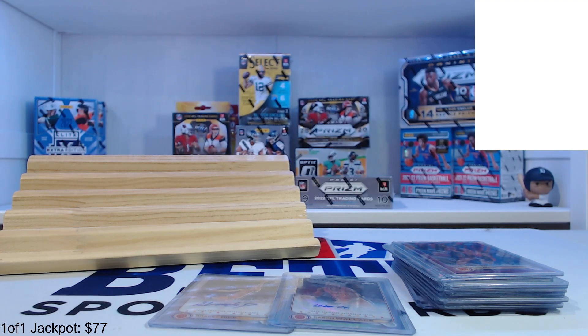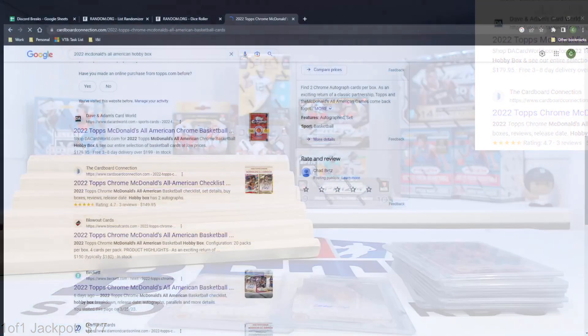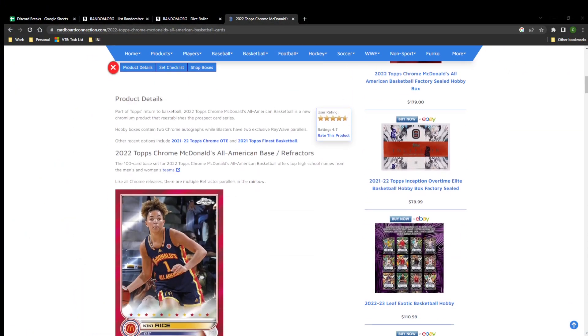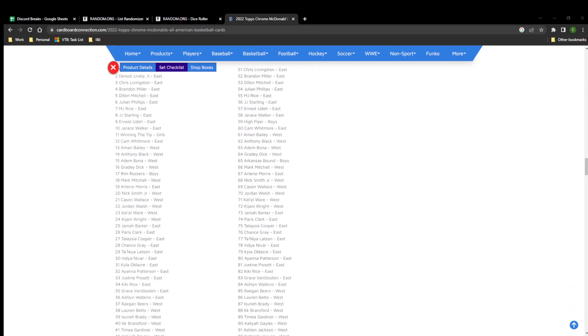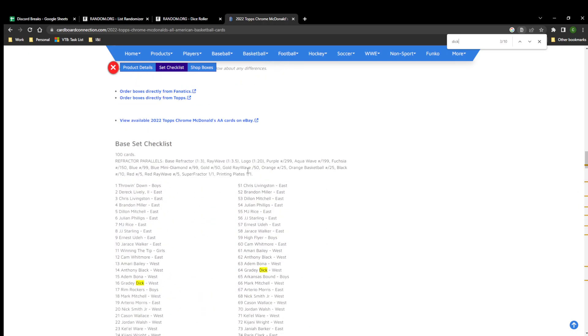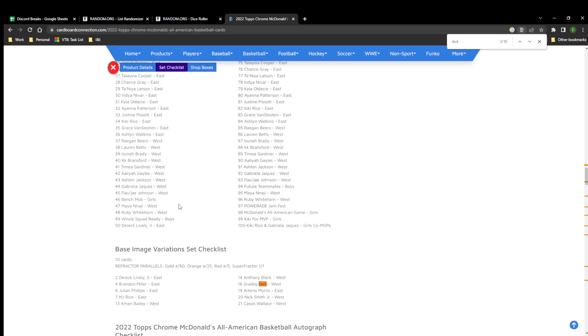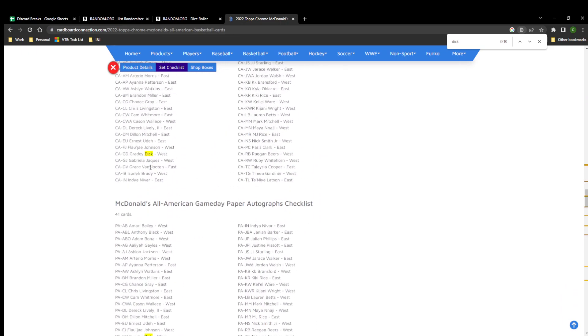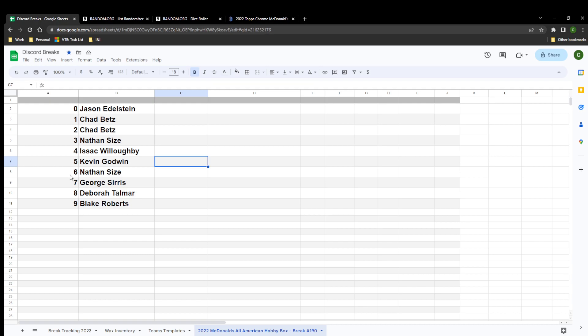2022 McDonald's All-American — Cardboard Connection checklist. The two auto players we had were Grady Dick and Wallace. Searching the checklist: Grady Dick has card numbers six and four as base cards, plus an image variation. So between six and four — that's Nathan and Isaac.